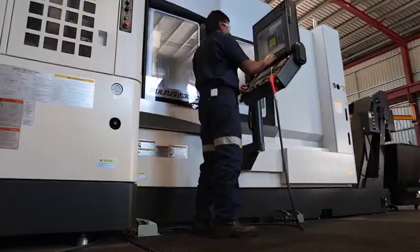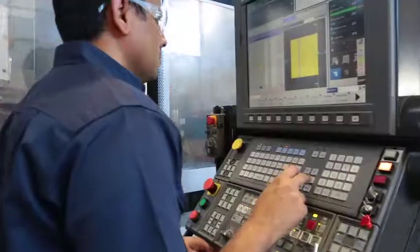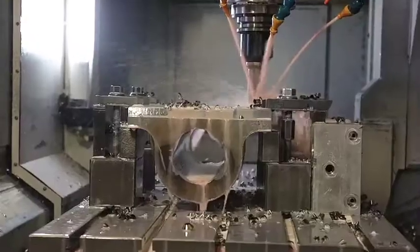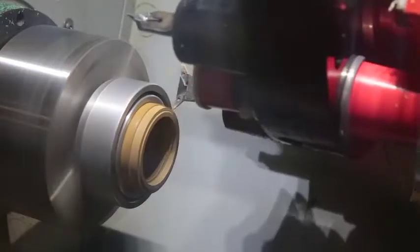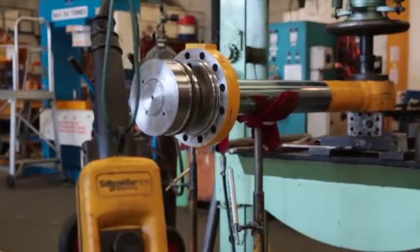With high-speed CNC machines, cylinder components can be quickly designed and manufactured in-house. Through sophisticated simulation software we analyze the performance and reliability of cylinder components. Custom seals can also be rapidly designed and manufactured from a wide range of materials.